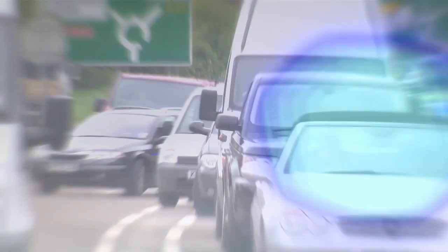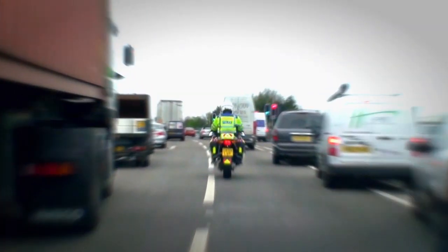Loud sirens and flashing blue lights warn other road users of an approaching emergency vehicle responding to an urgent call for help. We can help too, by knowing what to do when the emergency vehicle is coming through.